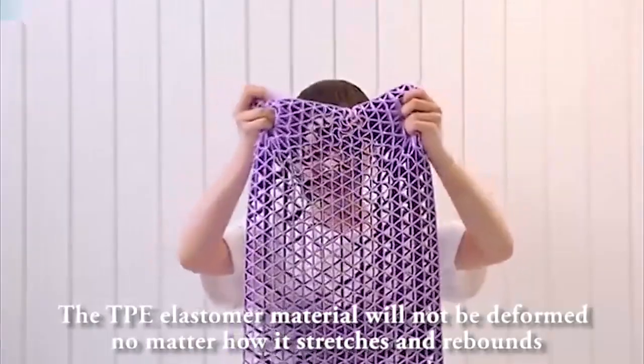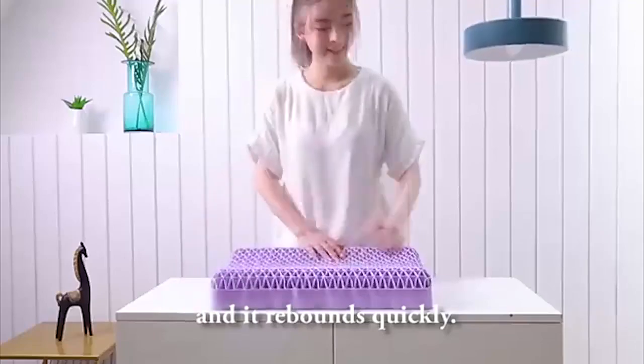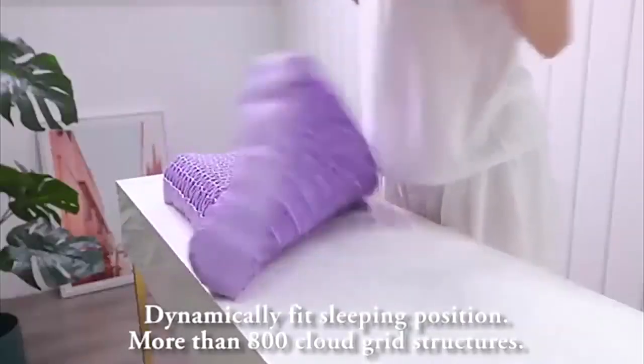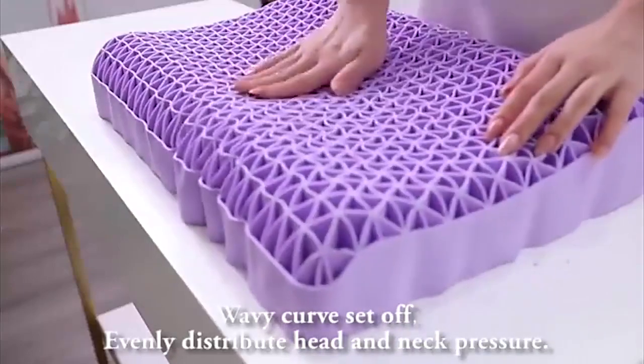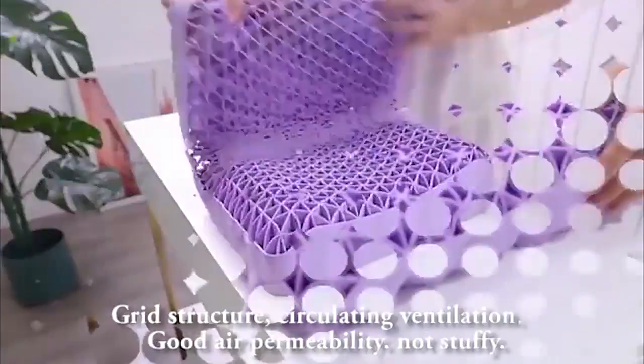The TPE elastomer material will not be deformed no matter how it stretches, and it rebounds quickly to dynamically fit your sleeping position. More than 800 cloud grid structures with wavy curves evenly distribute head and neck pressure, and the grid structure enables circulating ventilation.